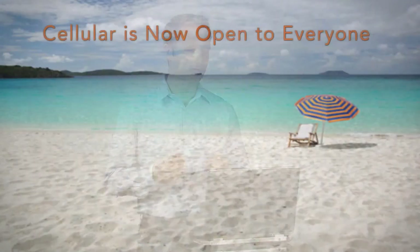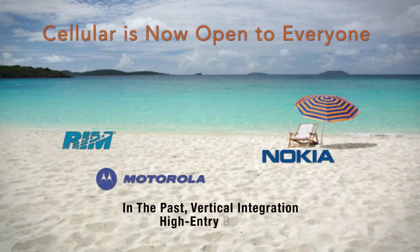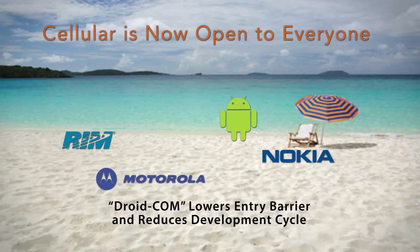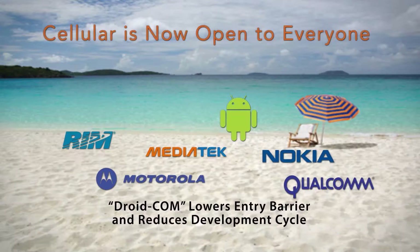I'd like to start with an anecdote. Not so many years ago, the cell phone space was a lot like a private beach, where there were only a few players and it was vertically integrated in such a way that it was very difficult — a high barrier for entry for other players. Now, in the last few years, we've seen a trend that happened in the 1980s in the PC computing space: standard platforms. A platform like Android with a chipset like Qualcomm or MediaTek has now allowed a reference platform for almost anybody to get into this space.